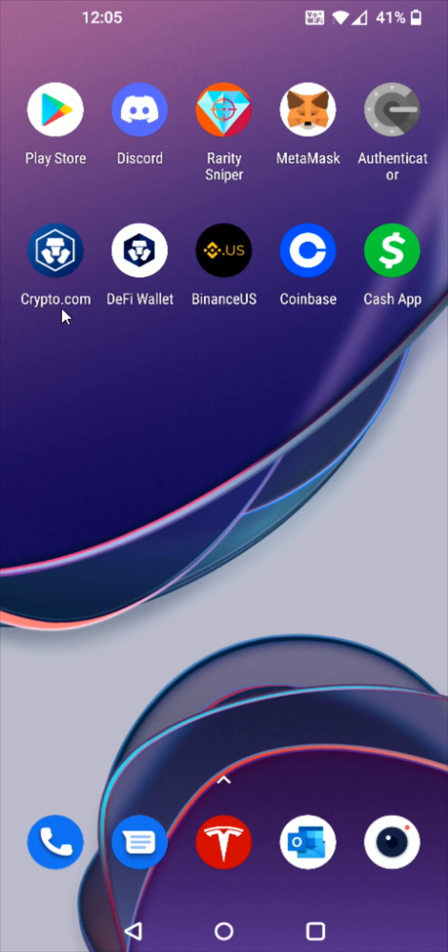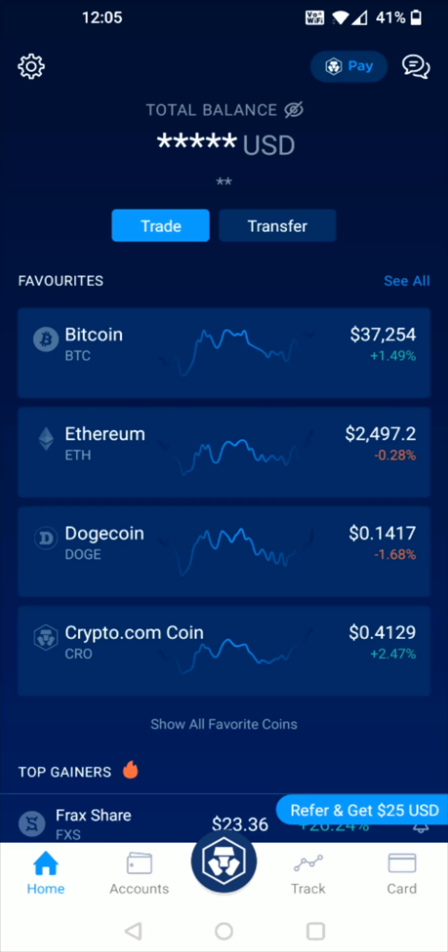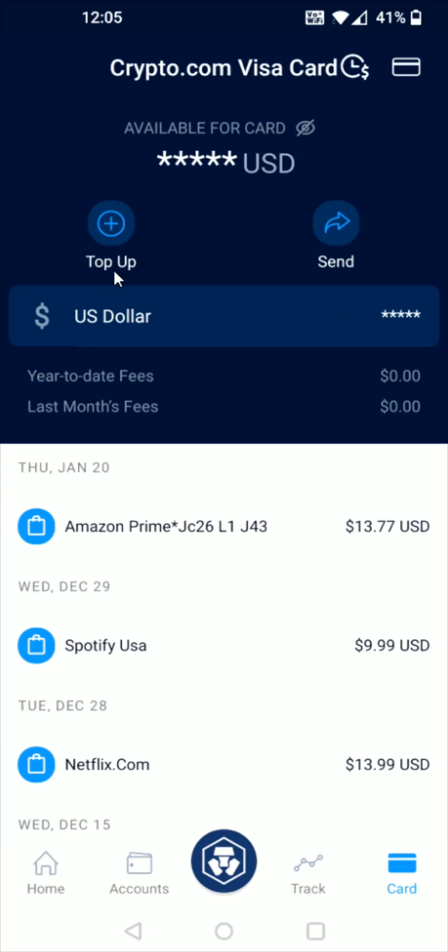So what we want to do is launch Crypto.com, and from the home screen go down to the bottom right hand corner area and find where it says Card and click on that. Then to add PayPal, click right here where it says Top Up with the little plus sign.